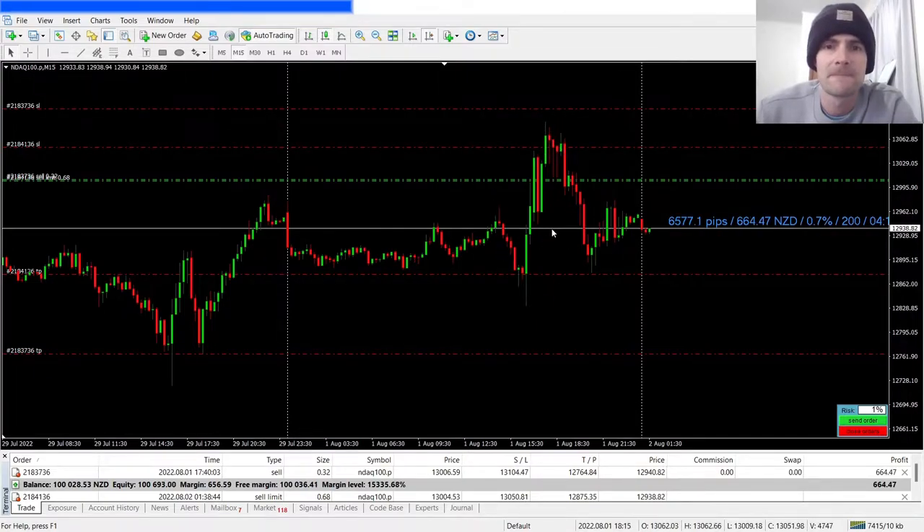What this will do is help your trading psychology because it allows the market to actually breathe before making its move. If it stops you out, it stops you out — but it gives you a lot more breathing room. And as you can see, it's still one percent risk.